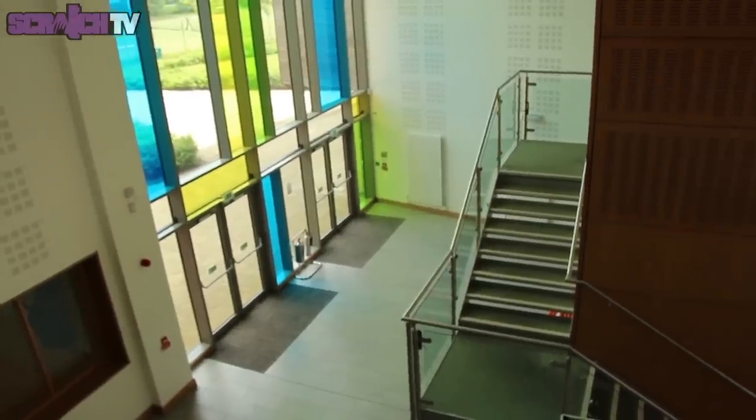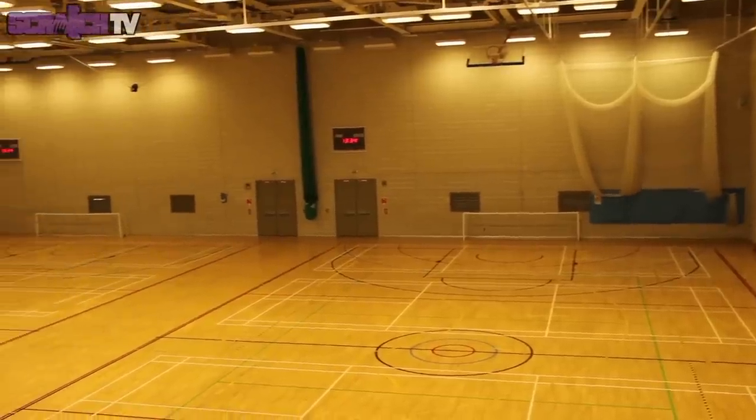The Doug Ellis Sports Centre located at City North Campus offers a gymnasium, sports hall and regular fitness classes to both the public and students to keep you fit and healthy whilst at university.